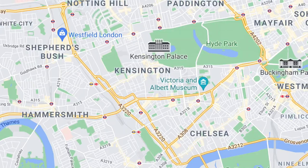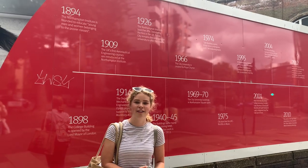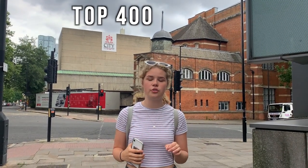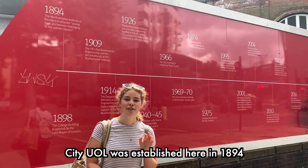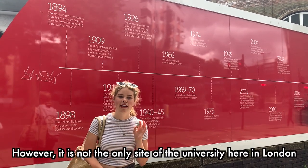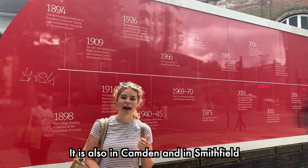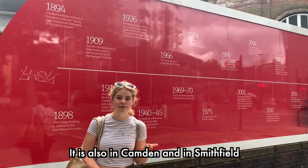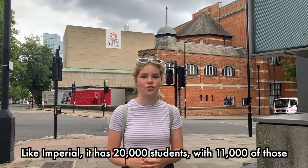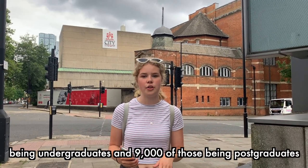After a short journey across London we have made our way to Angel, which is the location for City University of London. City University of London is ranked in the top 400 universities globally and is 45th in the UK. City University of London was established in 1894, and it also has sites in Camden and Smithfield.